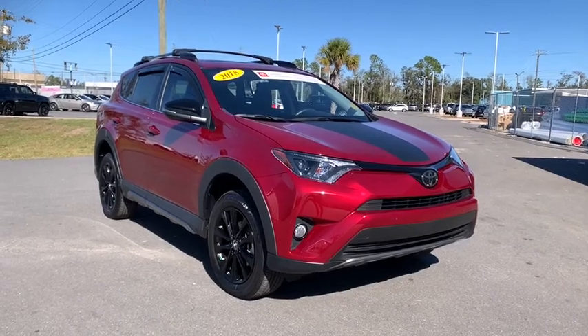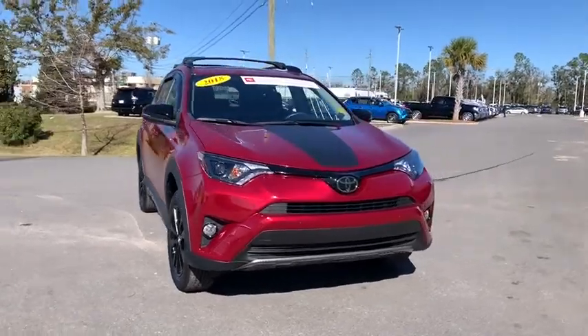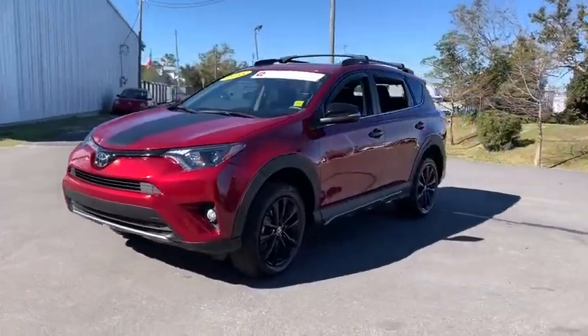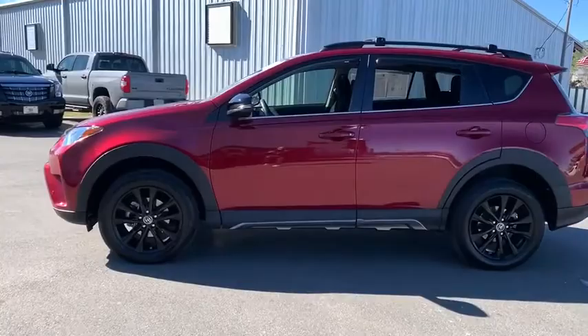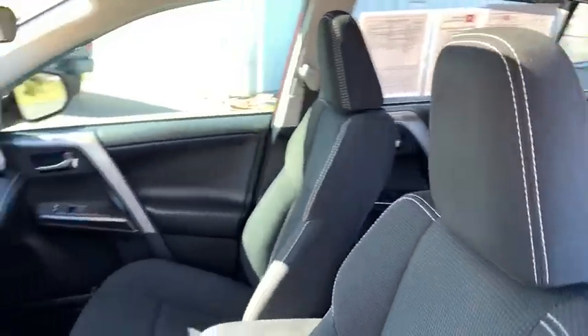We are pleased to show you the 2018 Toyota RAV4. The RAV4 is one of the most fuel-efficient SUVs in its class. Versatile and efficient, RAV4 mixes the comfort and drivability of a sedan with the benefits of an SUV. This highly evolved, well-packaged crossover SUV lets you have it all.